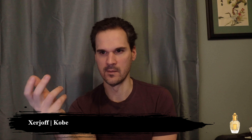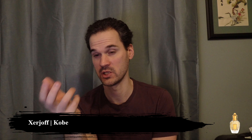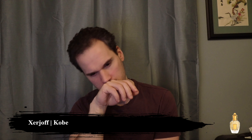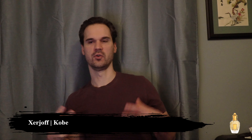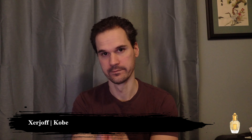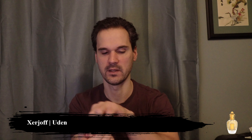It does remind me a little bit of the outdoors, a little bit of plant life for some reason. There is definitely a little bit of a green floral vibe that is starting to develop, along with a little bit of a citrus element and a little bit of woodiness. I think it's a similar category as Uden, at least off first impression, but it's actually much woodier.